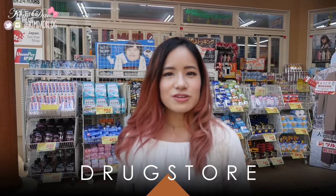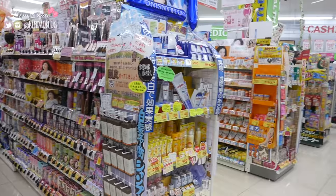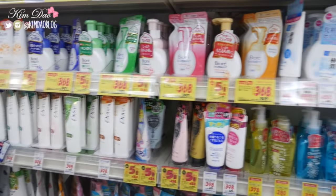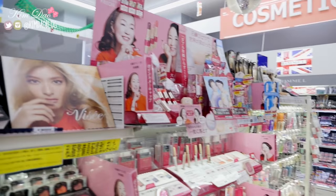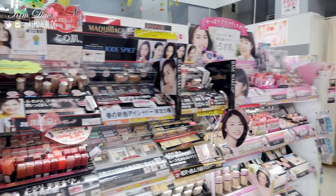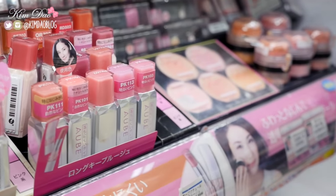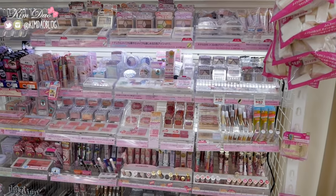I'm in front of a drug store and you can find so many makeup products in here, so we're going to go inside and look at a huge collection of Japanese makeup. Of course, if you want Japanese makeup, drug stores carry a huge range of them. Just across the street in the smaller streets of Shibuya you will find drug stores. They usually have the largest range of Japanese cosmetics if you just want to find everything in one place.